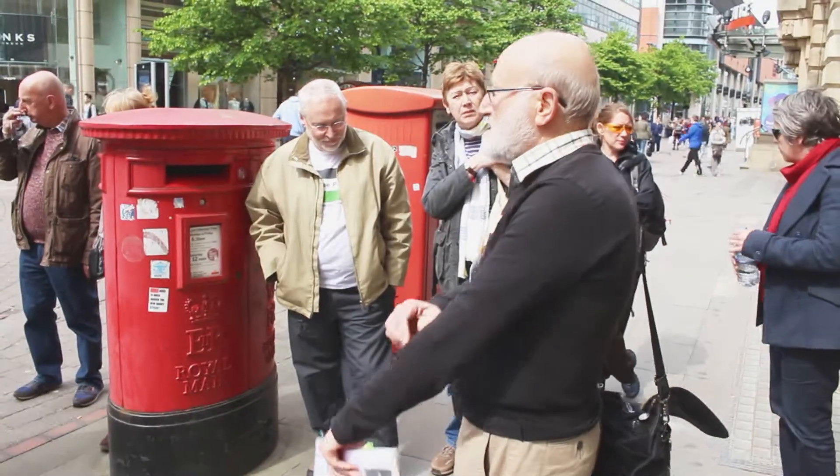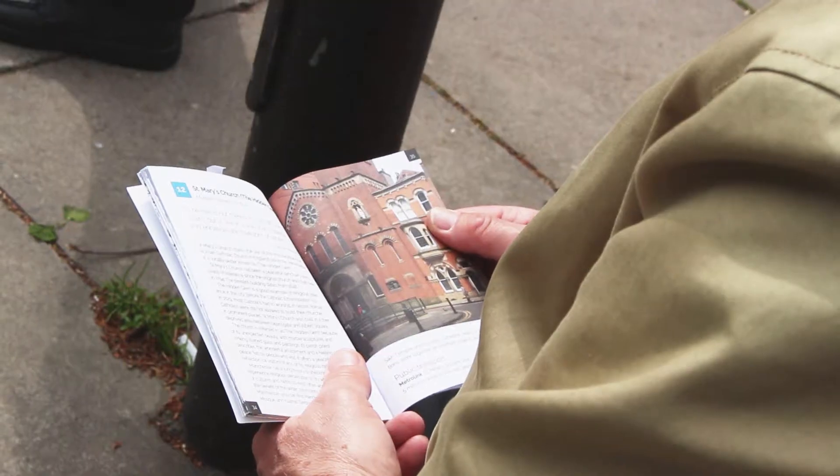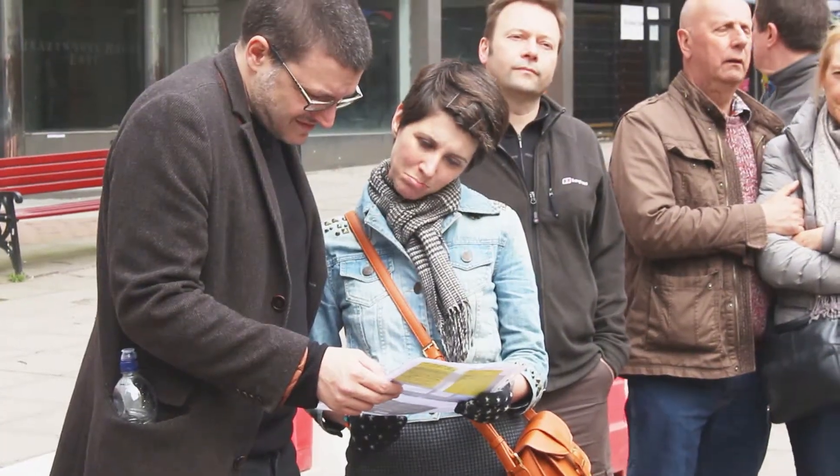I try and pack as much in as possible, but to do the full Peace Trail, which is available at www.discoverpeace.eu — it doesn't cover everything that I cover but it covers all the sites and more. People can do that at their leisure or just read it online.